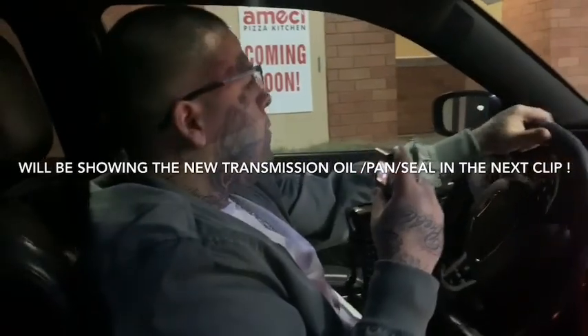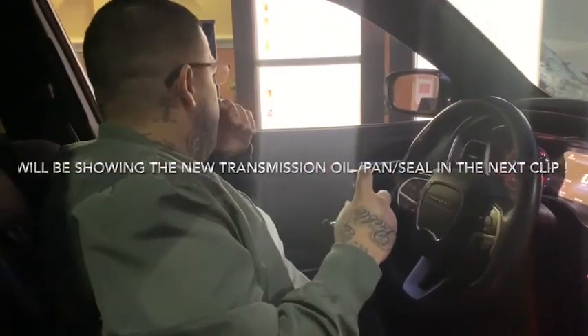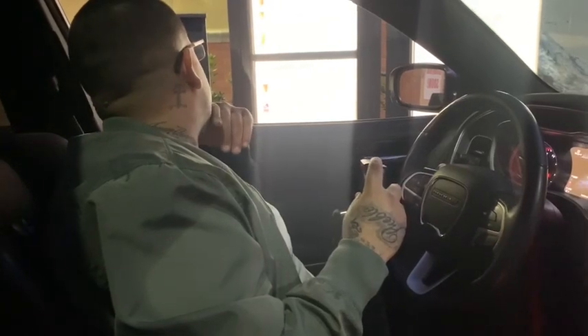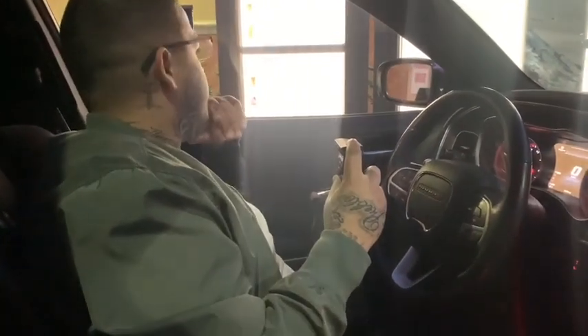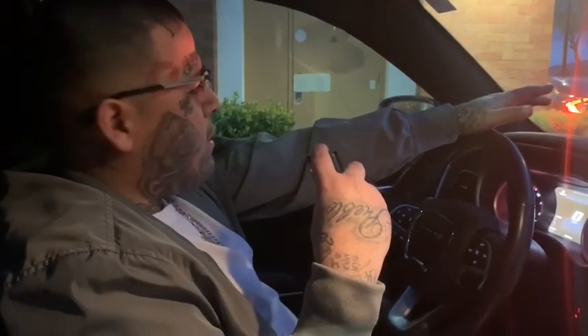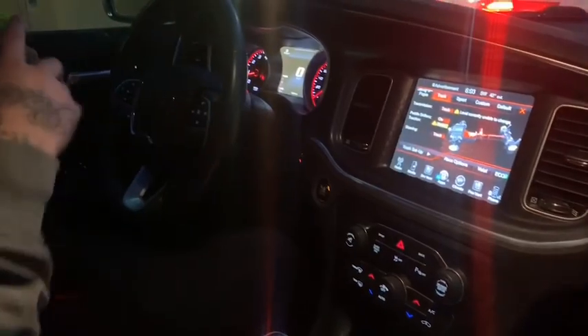Hey, what's up YouTube, hope everybody's having a good one. So this is for the 2016 Dodge Charger Scat Pack — I'm doing a review on the transmission oil change. I was driving and my car started feeling a little sluggish. I also have this right here, the Sprint Booster — it's like the pedal commander but they're supposedly the originators, the first ones to make it. Anyway, about this transmission oil change.